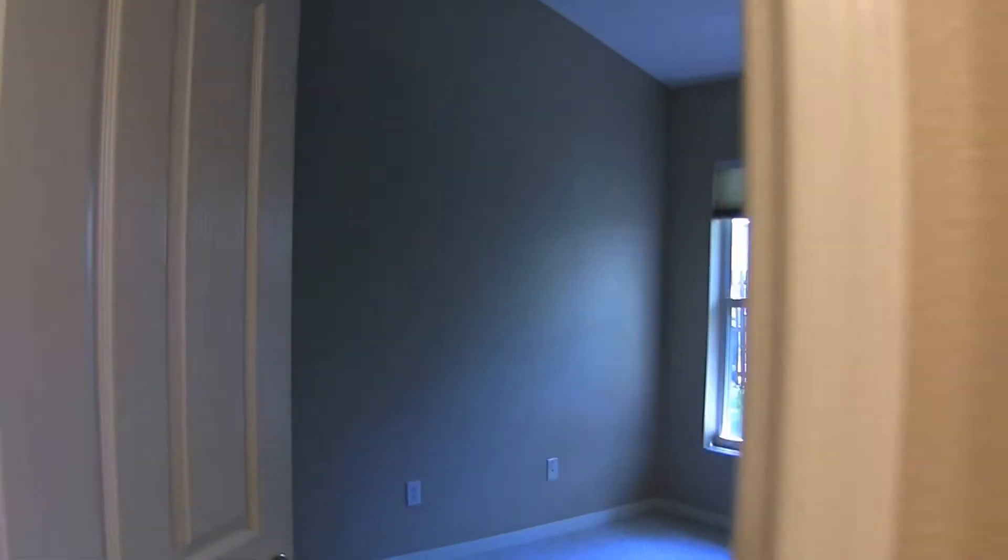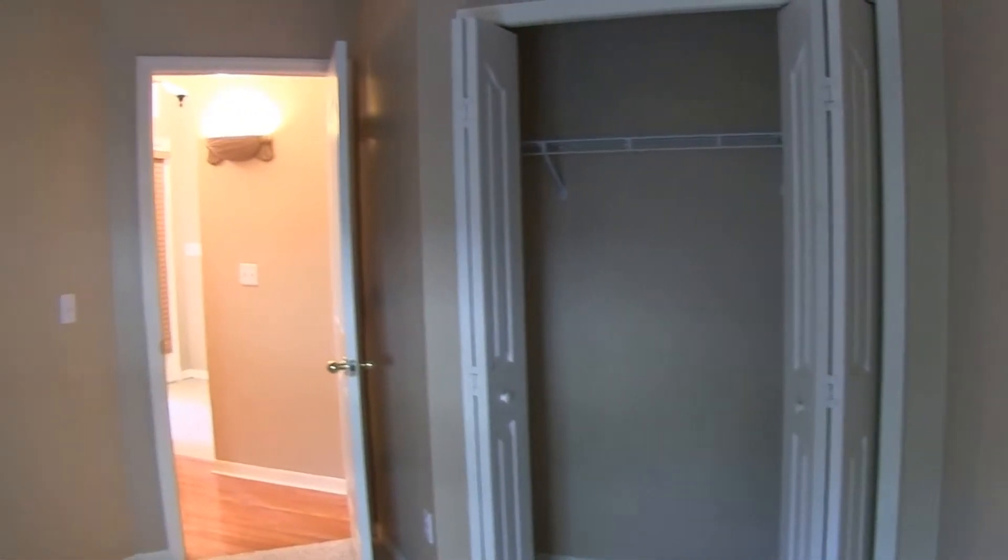Next to the hall bath is the third bedroom. This is the smallest of the three secondary bedrooms at 9 by 10, but again with ample closet space.